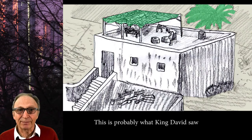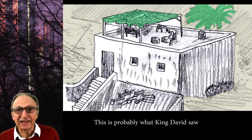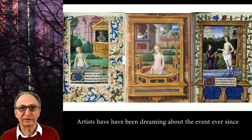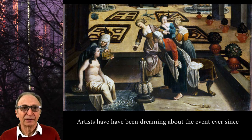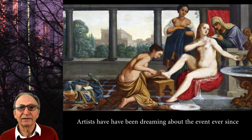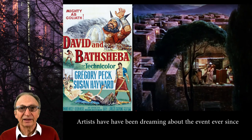A rooftop incident is described in chapter 11 of the second book of Samuel in the Bible. And it came to pass in an eventide that David arose from off his bed and walked upon the roof of the king's house. And from the roof he saw a woman washing herself, and the woman was very beautiful to look upon. And David sent and inquired after the woman. And one said, Is this not Bathsheba, the daughter of Eliam, the daughter of Uriah the Hittite? And David sent messengers and took her. And she came in unto him, and he lay with her, for she was purified from her uncleanness. And she returned unto her house. And the woman conceived and sent and told David, I am with child.